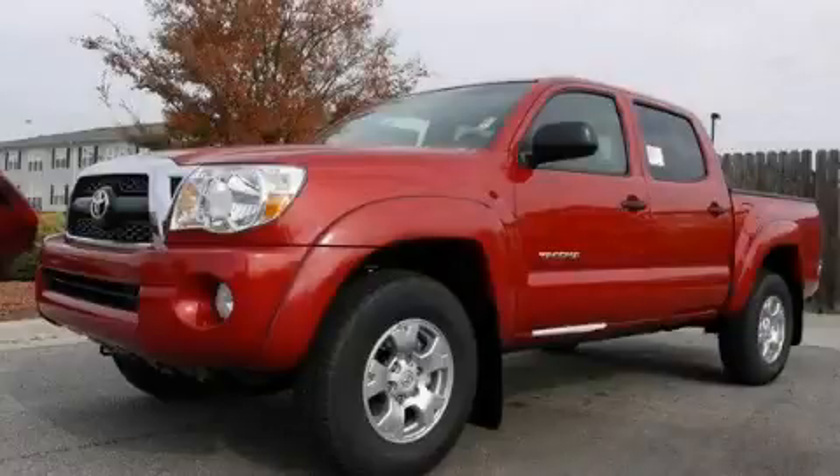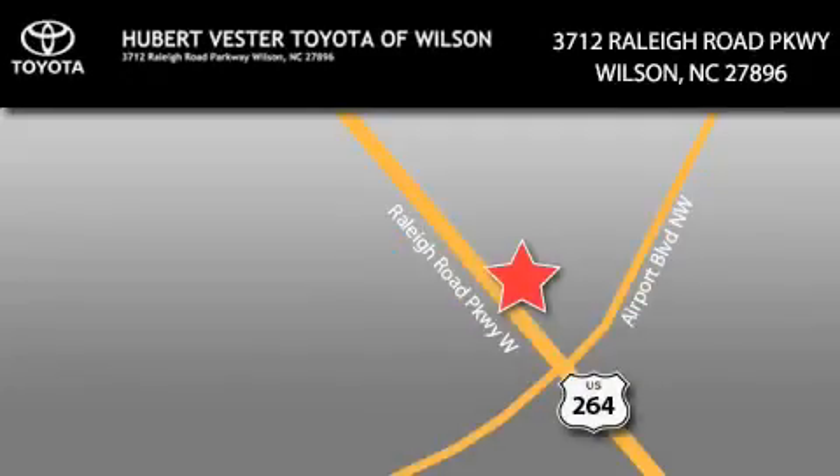Contact us today to schedule your opportunity to see this automobile in person. Hubert Fester Toyota is located at 3712 Raleigh Road Parkway in Wilson. Our goal is to exceed all of your expectations to ensure that you'll return for future visits.